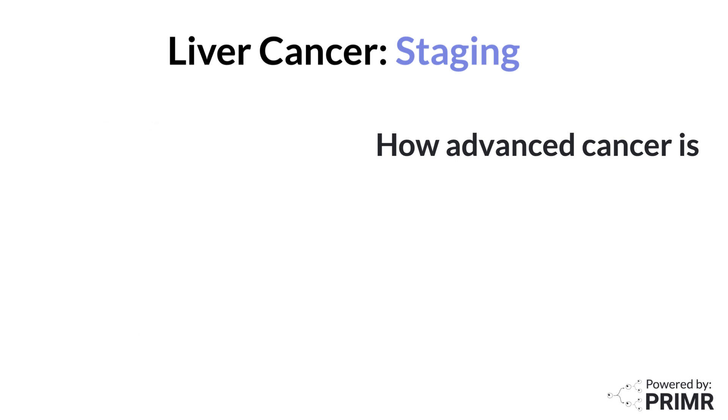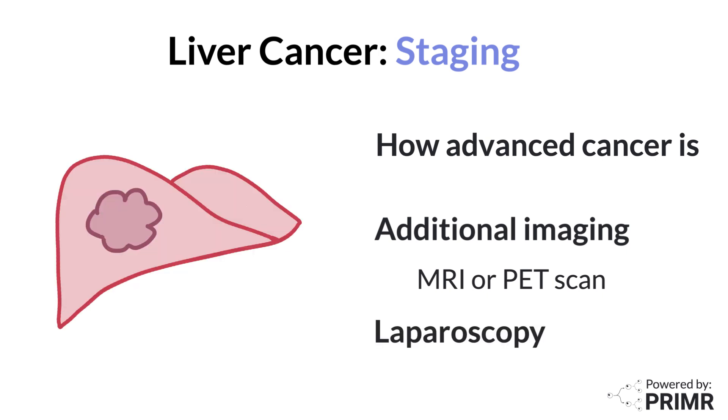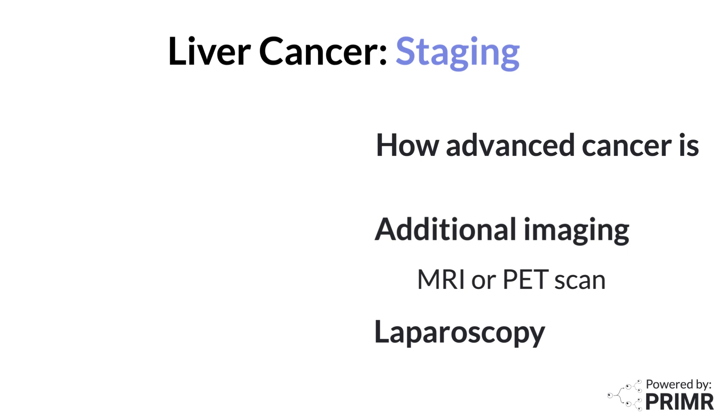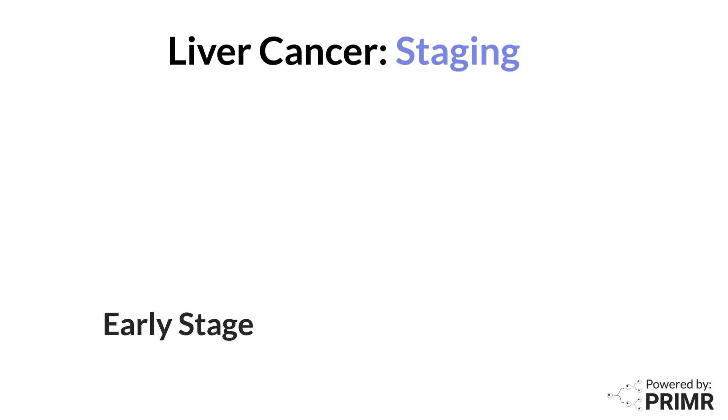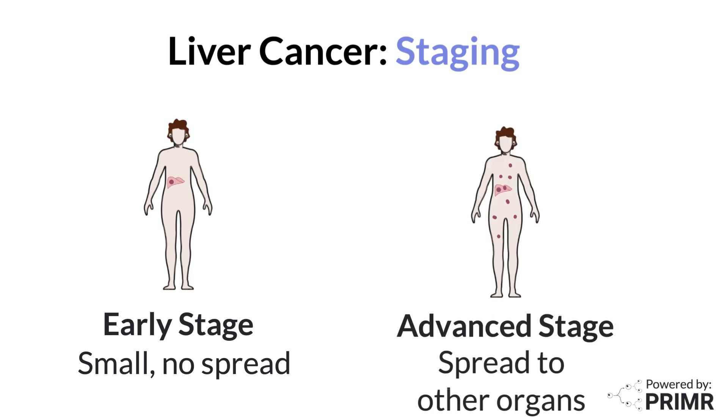Liver cancer staging typically involves additional imaging tests such as MRI or PET scan. These tests help determine whether the cancer is confined to the liver or if it's spread to other parts of the body, like the lungs or bones. Sometimes a laparoscopy, a simple surgical procedure, may be done to look directly at the liver and nearby organs. The results of these tests help doctors classify liver cancer into different stages, ranging from early stage, where the cancer is small and limited to the liver, or more advanced stages, where it's spread to other organs.